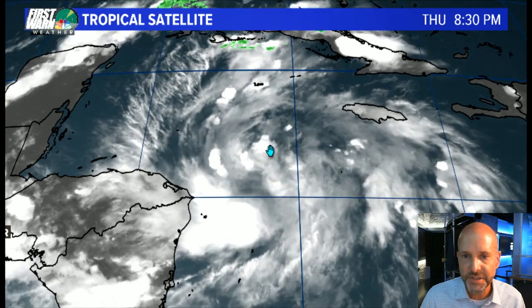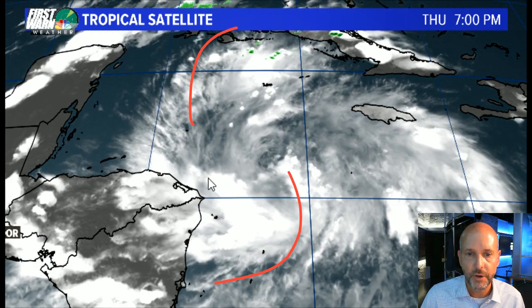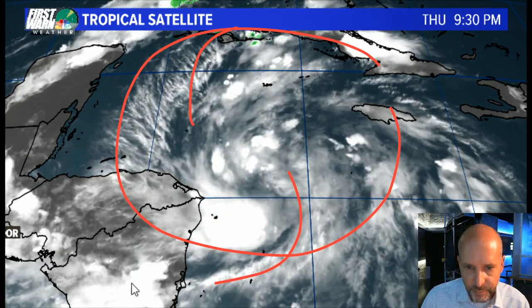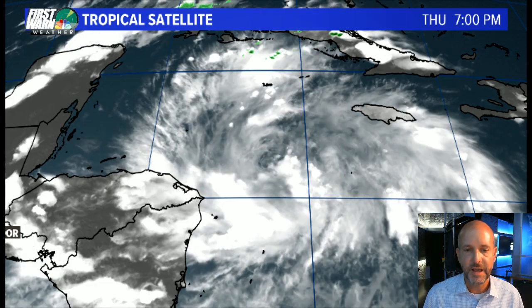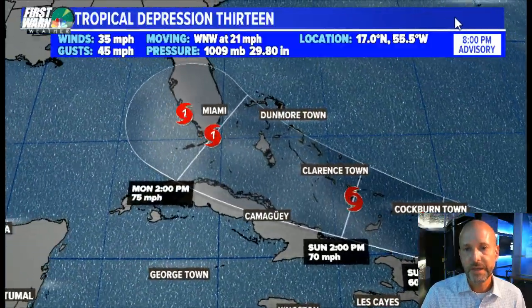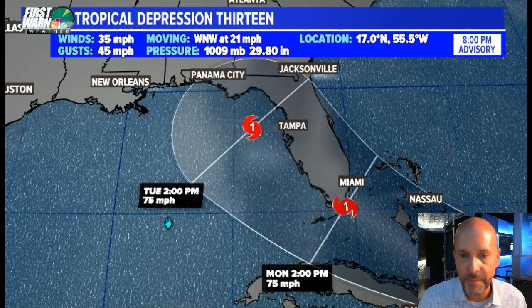When you look at 14, the first thing you notice right off the bat is it's got very good outflow — the outflow is going out of a huge envelope of clouds. The low-level center is probably down in here somewhere, and even the hurricane hunters found it shifting to the southwest a little bit, so it wasn't in the exact spot we thought. Let's look at the previous advisories because we will be getting a new one in about an hour.